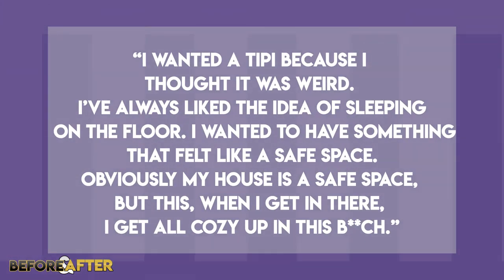It seems like Bella has a thing for teepees because her bedroom has one too, which is actually her bed. Bella has explained why she wanted a teepee for her bed, stating: "I wanted a teepee because I thought it was weird. I've always liked the idea of sleeping on the floor. I wanted to have something that felt like a safe space. Obviously my house is a safe space but this — when I get in there, I get all cozy up in this bitch."